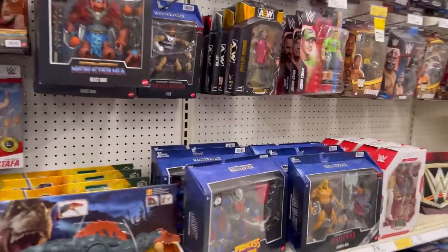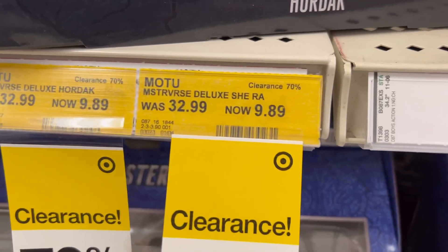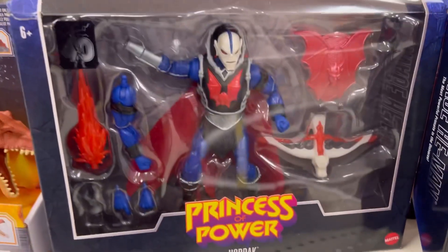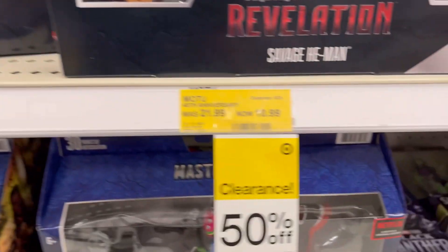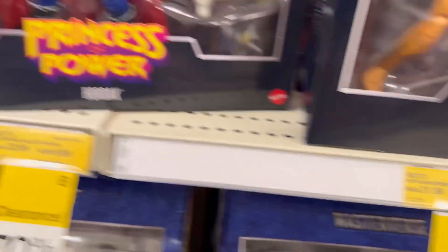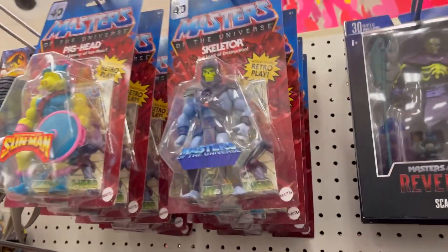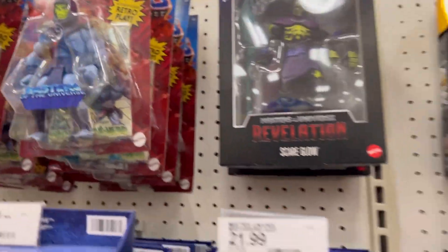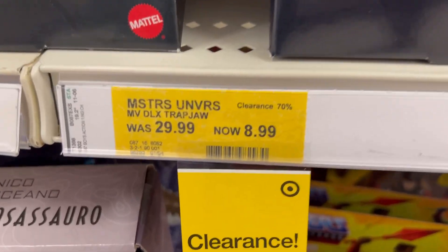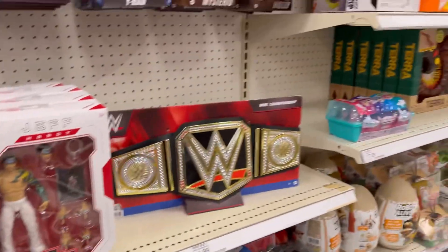We got our typical Masterverse clearance sale — $9.89 on the Hordak, it's probably time to start picking these up. The Hordak and She-Ra are a little cheaper than the Savage He-Man — that's a deal right there. They got Hordaks but no She-Ras or Skeletors. Oh my lord, Trap Jaw at $8.99 — that's good prices on that stuff.